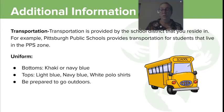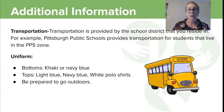Just a little note about transportation: the district that you live in is where the transportation comes from. We send the district all of your enrollment information, and then they send us back your bus routes, your times, etc.